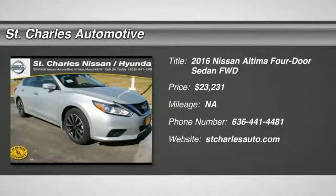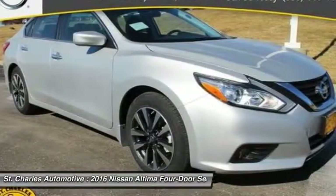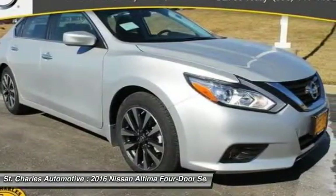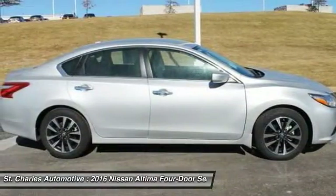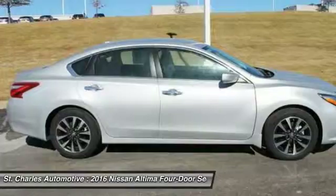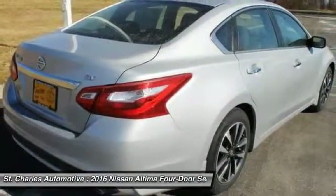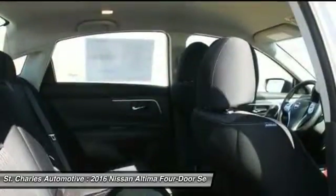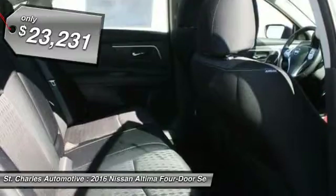The 2016 Nissan Altima offers advanced features to make life easier, including push-button ignition, which comes standard. Combine that with the powerful V6 or efficient four-cylinder engine, six standard airbags, and over 5,000 quality and performance tests, and you'll see the Nissan Altima is made to drive, built to last, and is priced below $25,000.